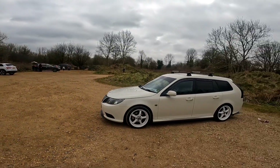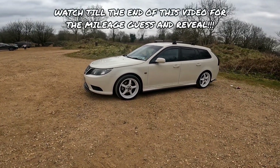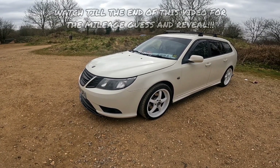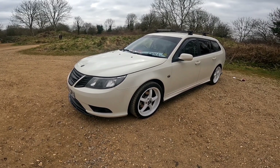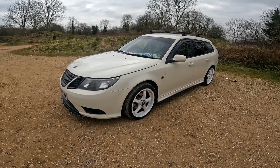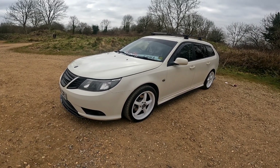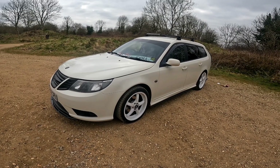Let's spin the camera around and have a little look. So Chris, run us around with all of the cosmetics from start to finish. It's a 2009 on a 58-plate Saab 93 Vector Sport 1.9 TiD, which is the Z19 engine, 150 brake — that's shared with the Vectra, Alfa Romeos, and Fiats. The CDTI in the Vectras and the JTD in the Alfa Romeo 156.